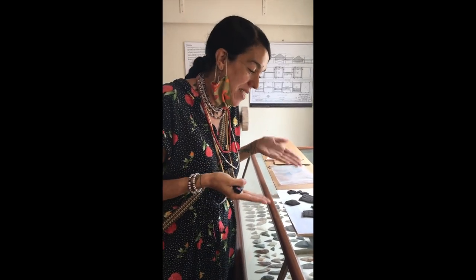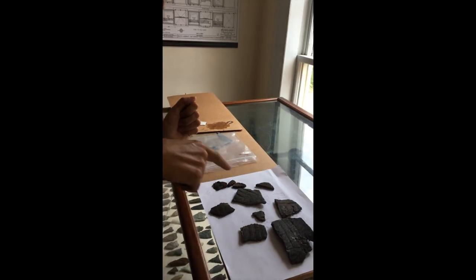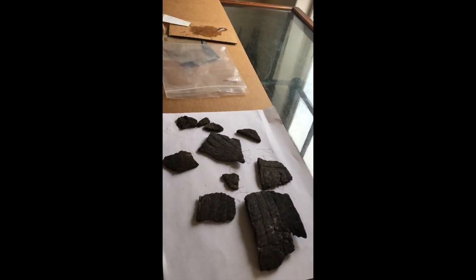All of these shards seem to come from the same pot, based on the amount of temper used throughout each of these pieces, which seems to be really similar.